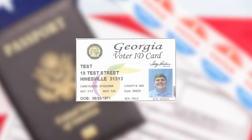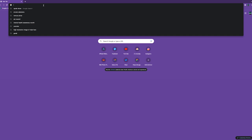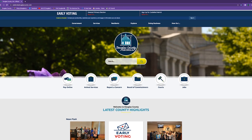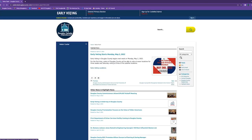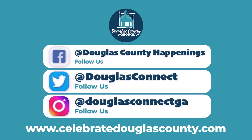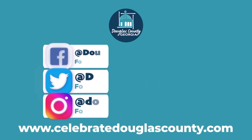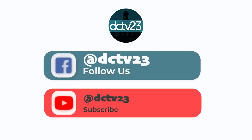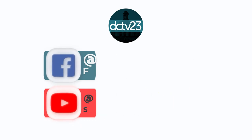You can also have any government-issued ID. Registered voters in Georgia can also receive a free voter ID that can be used for voting, so no one has an excuse for why they don't vote. For up-to-date information on advanced voting and more, visit the Elections and Voter Registration page at www.celebratedouglascounty.com. We'll see you next time.